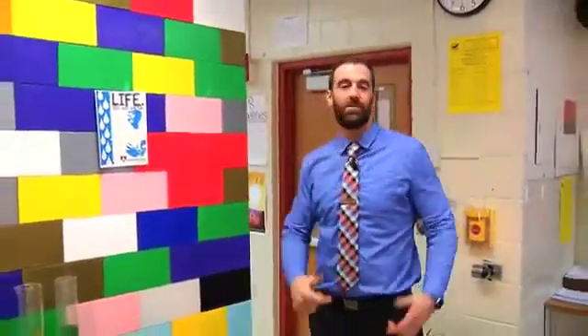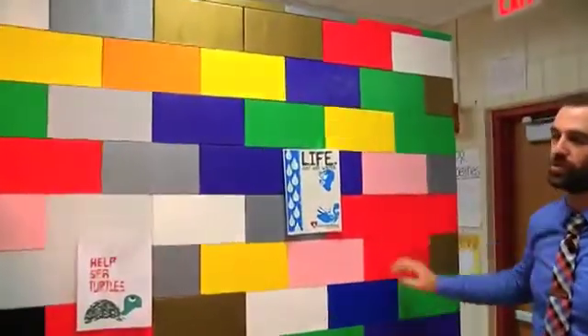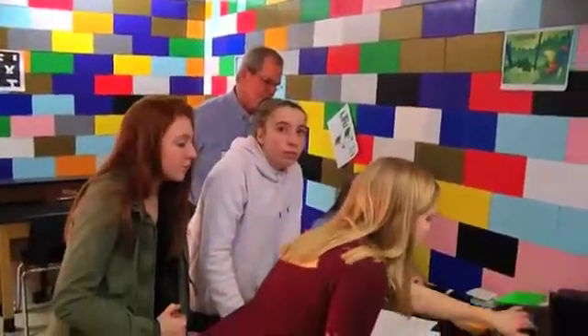These are the Everblocks that I got through the Bill and Melinda Gates Foundation Innovation Grant. These blocks are all individual giant Lego blocks, and when you piece them together, you get to build amazing things.